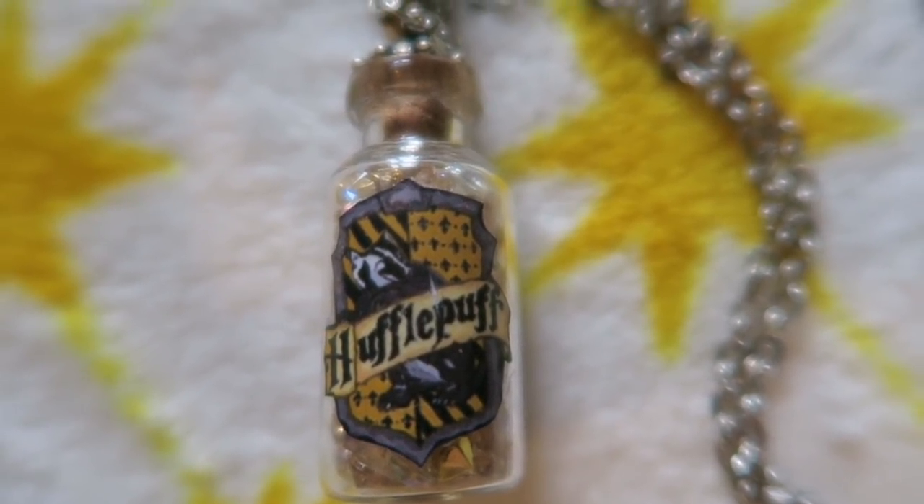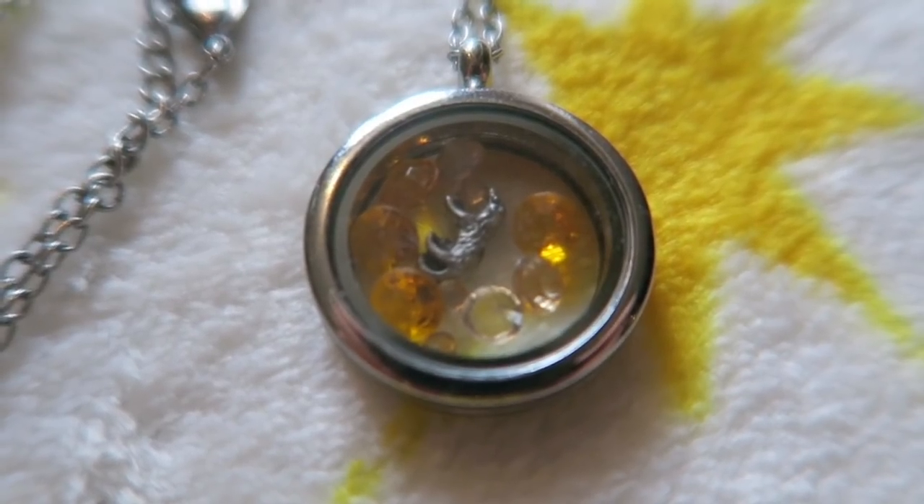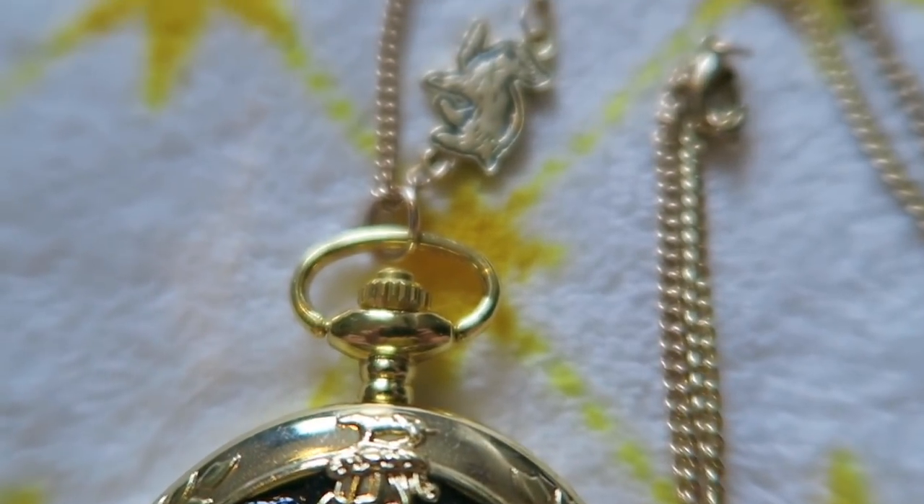Another necklace from Amazon has a simple silver chain with a little corked bottle featuring a Hufflepuff crest and loads of different yellow beads inside. The next one is a locket-style pendant — rounded, see-through, opens up, with little yellow beads and a miniature badger inside, from Geek Gear. The last necklace is more of a pocket watch from a Loot Crate box — it has a little badger on top and a beautiful Hufflepuff crest design on the front.